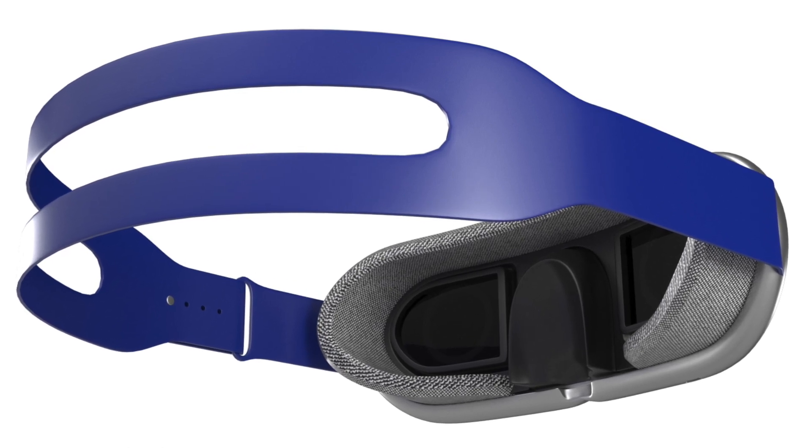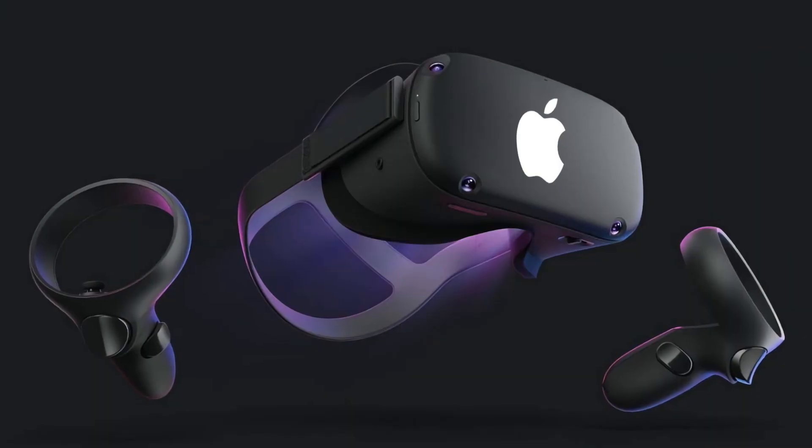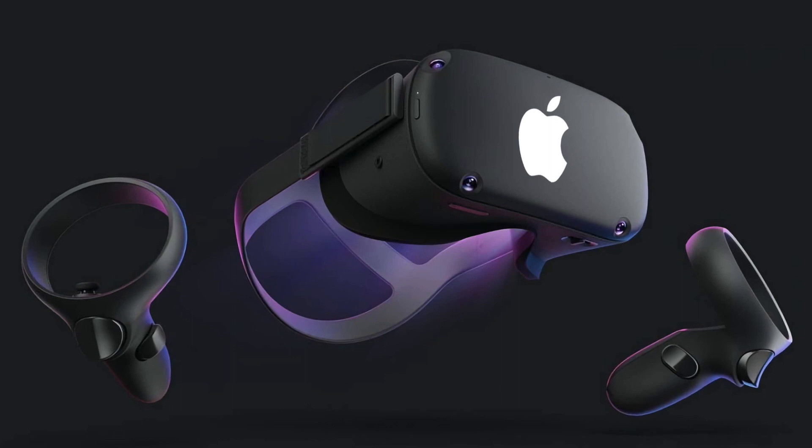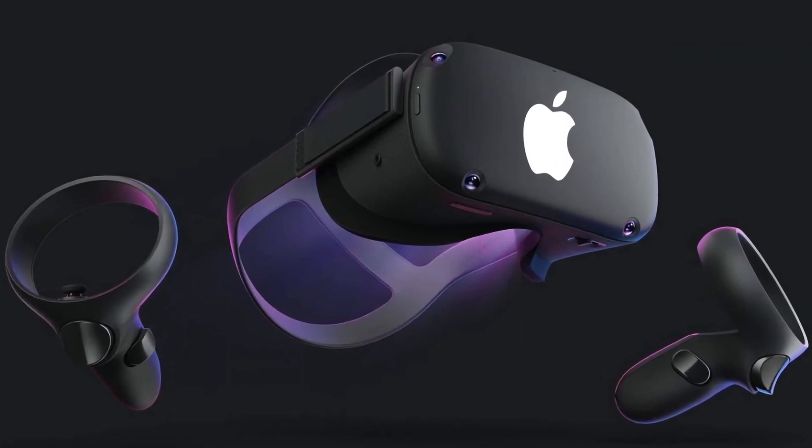Gurman ends his report with predictions regarding the name for this headset. He mentions Apple Vision, Apple Reality, and Apple EyeSight. I'm pretty sure the 'Eye' branding is never coming back. However, I do think Apple Vision makes a ton of sense — it sounds futuristic and does perfectly describe what this headset is.